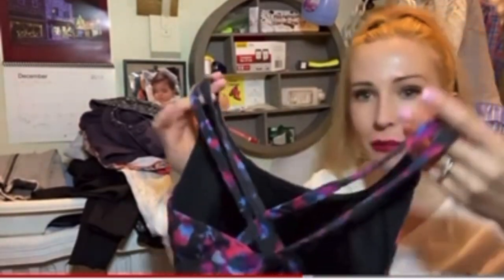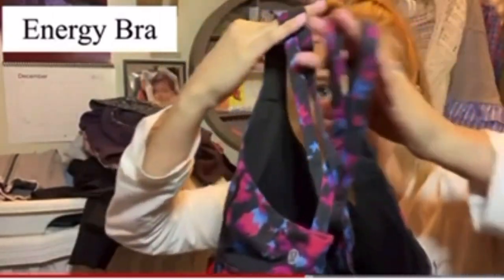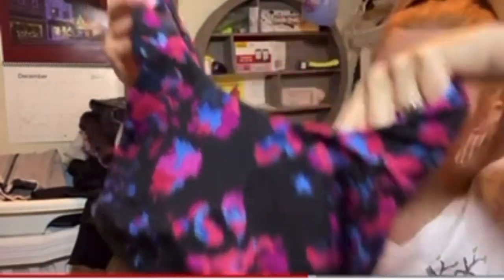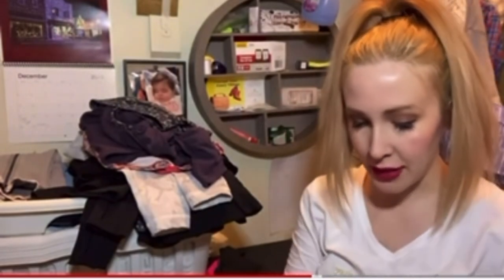Here's another of the same type of style. It's got the crisscross back — there's the logo. This is a fun print. I'll double-check, but I think this is also a size 6.